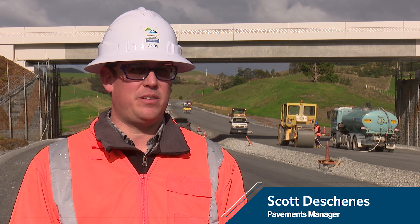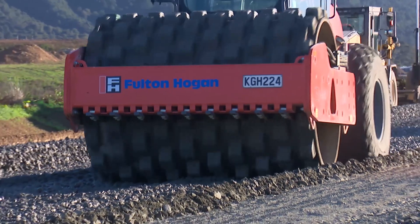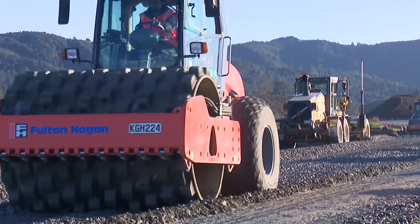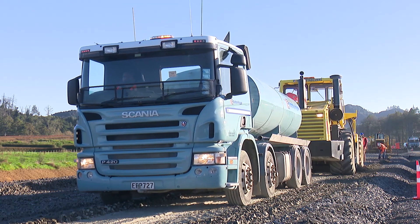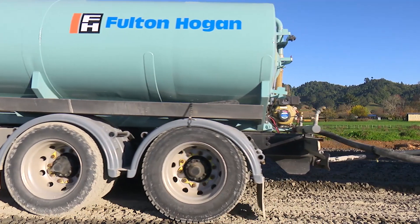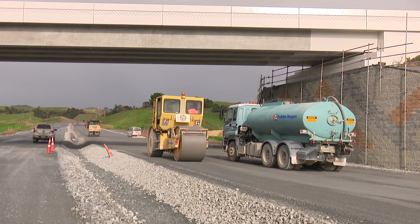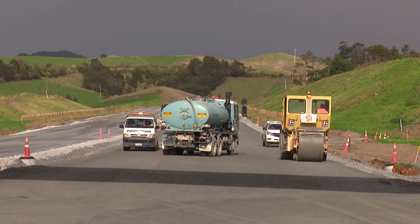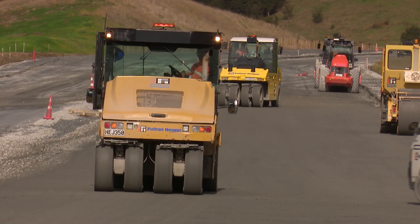In May 2019 we started final asphalt surfacing on the Huntley section of the Waikato Expressway and this will continue as base course is completed over the next six months. This is essentially the icing on the cake after four years of hard work on the project. We are surfacing the expressway with SMA, a stone mastic asphalt layer which is a mix of aggregate, bitumen and lime, manufactured at our Fulton Hogan Waikato asphalt plant in Hamilton.